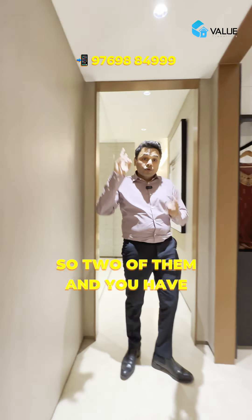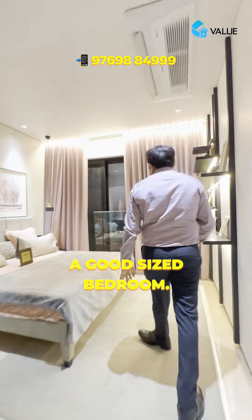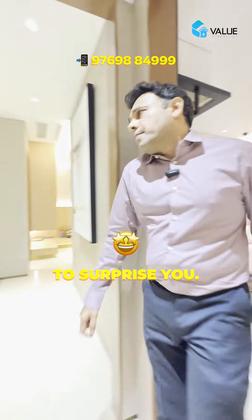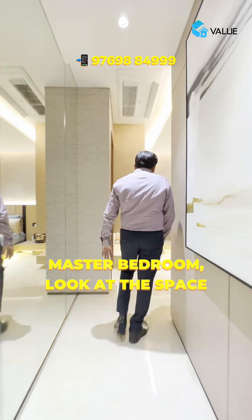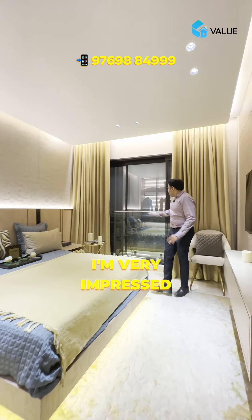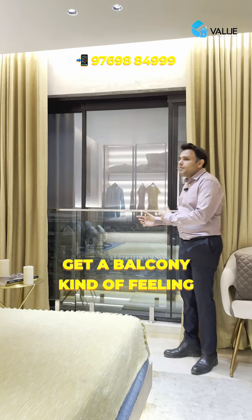Behind the bathrooms there is also space for drying clothes - so two of them, perfect size, very very spacious. The master bedroom is actually going to surprise you. Look at the space on either side of the bed - bohut spacious hai. I'm very impressed with this.